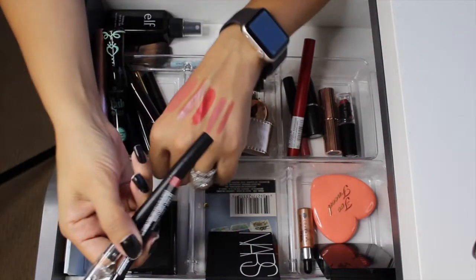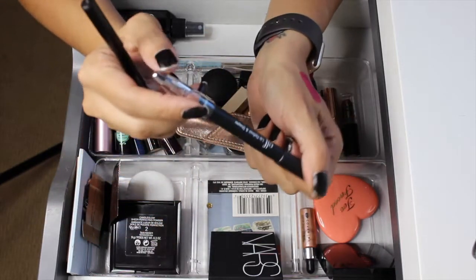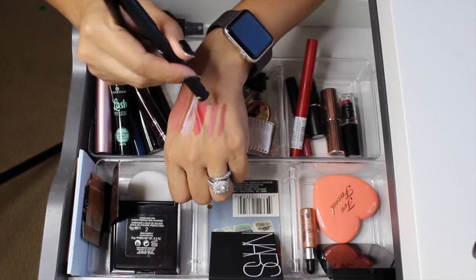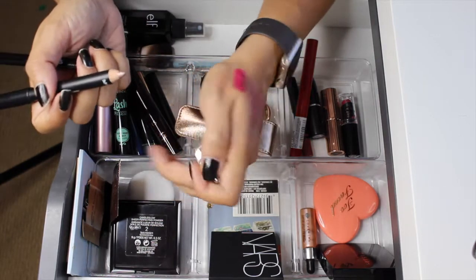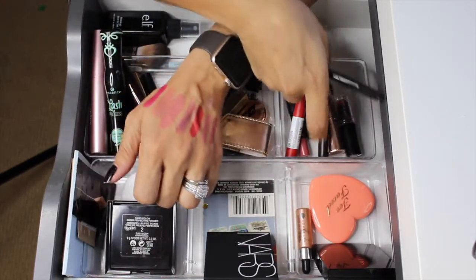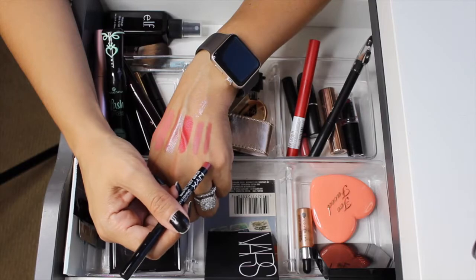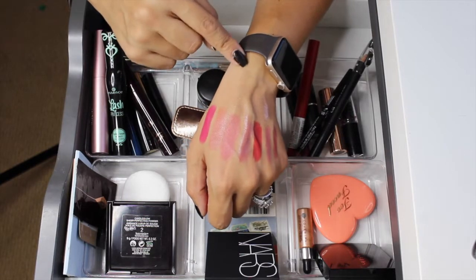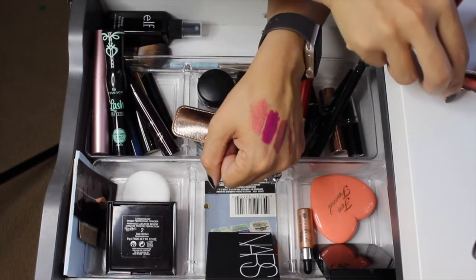The two lip liners I pulled in: one by ELF called Nude Natural — it's shaped as a lip definer and shaper, so one side is a highlighting side and the other end is an actual lip liner, which is what I'll mostly use. The second lip liner is by NYX in the shade Ever. Let me clean my hand and then I'll show you the rest of the lip products.